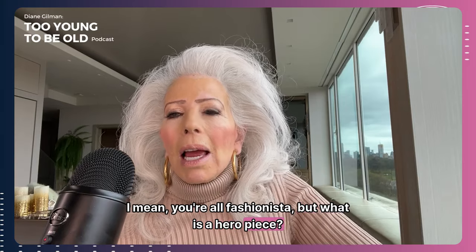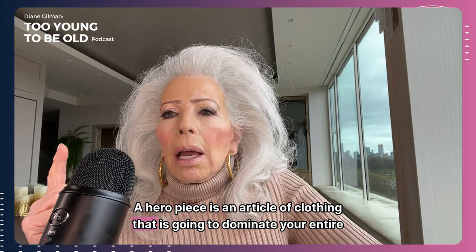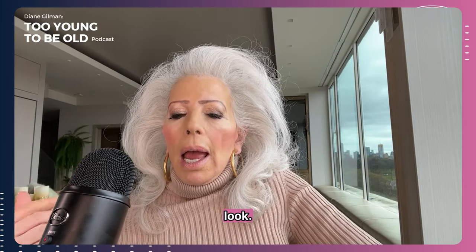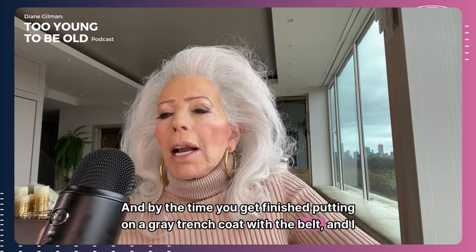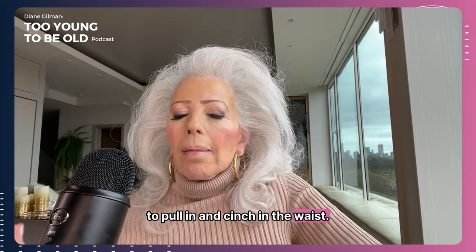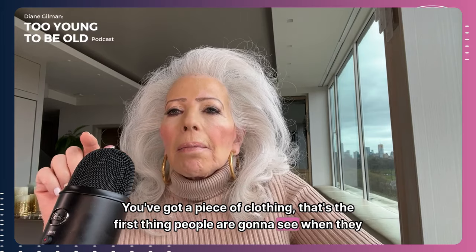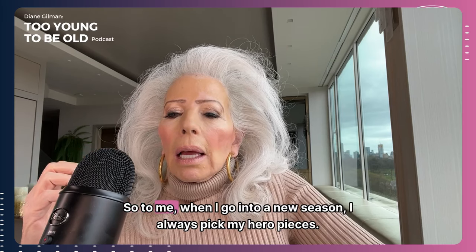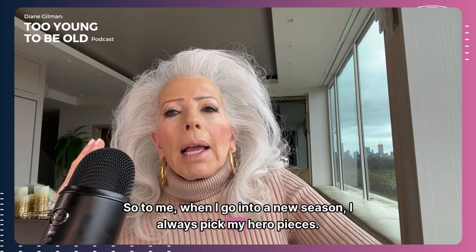A hero piece is an article of clothing that is going to dominate your entire look. By the time you get finished putting on a great trench coat with the belt — and I always belt it to the back to pull in and cinch the waist — you've got a piece of clothing that is the first thing people are going to see when they notice you. When I go into a new season, I always pick my hero pieces.